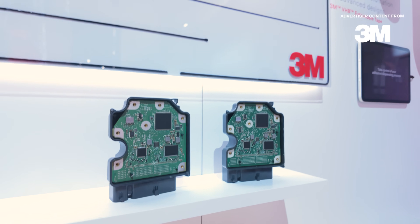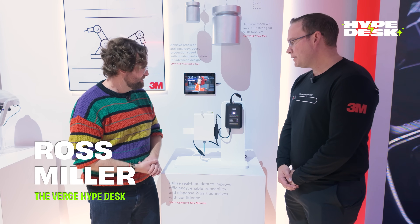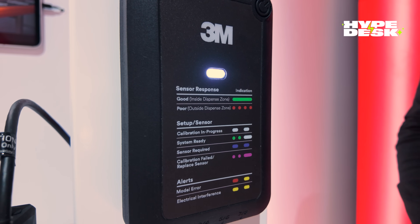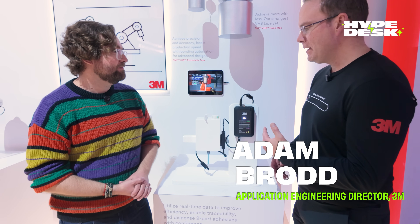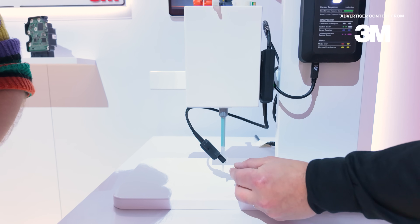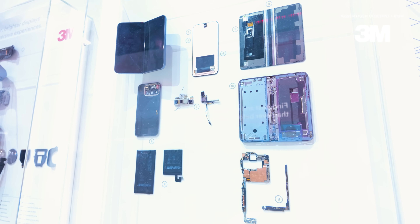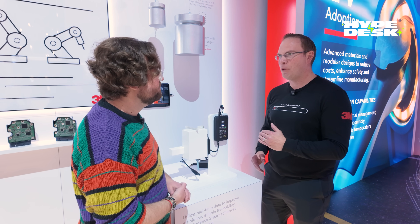Speaking of AI, 3M is also using it as a tool to help speed up manufacturing. This is our newly launched 3M adhesive mix monitor. What it does is take the 2K adhesive dispensing process to a much higher level. We're doing real-time sensing as the adhesive comes through the static mixer, measuring the mix ratio of that adhesive in real time. So it's going to make your phone better because we know that the adhesive being applied is at the proper mix ratio.